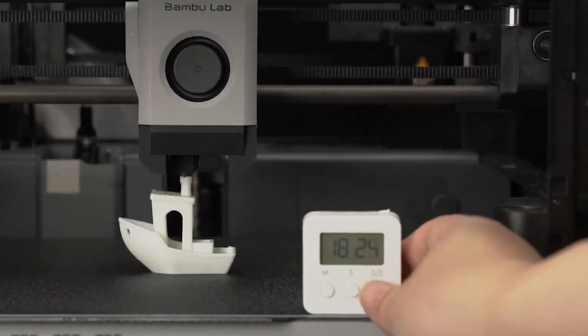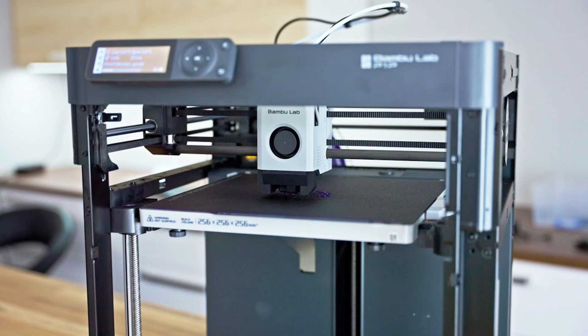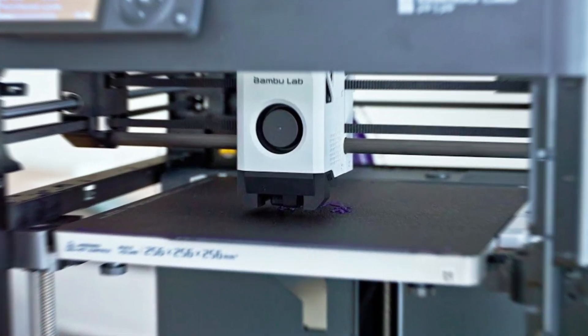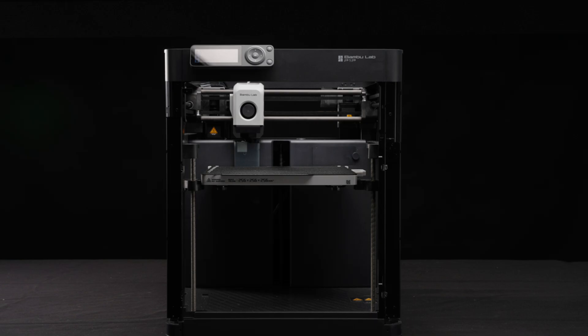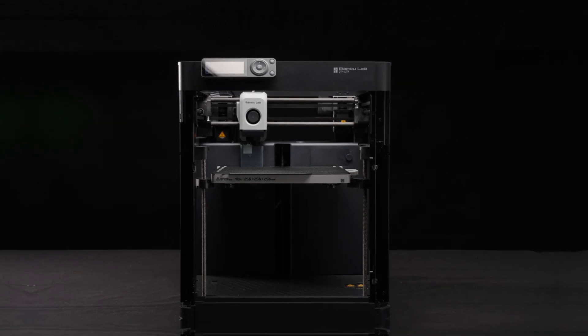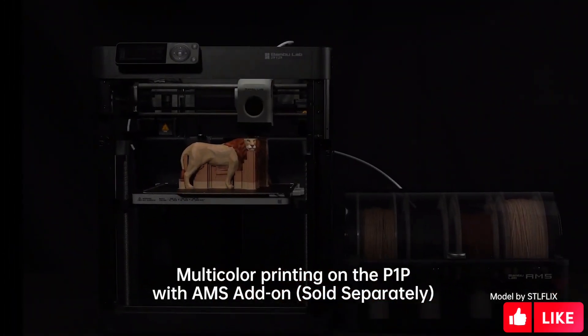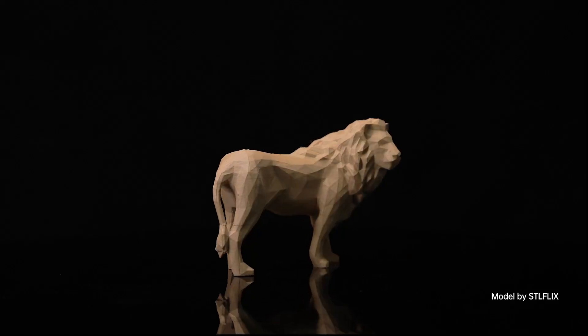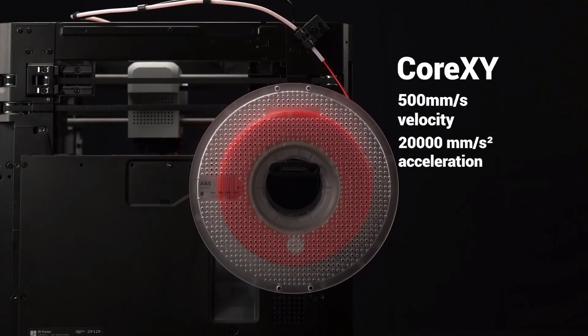Users have the option to control the printer through an onboard screen or connect it to Bamboo's slicing software and mobile app. While the printer demonstrated some limitations with advanced materials requiring a heated chamber and proved somewhat challenging to customize, it still impresses with its affordability considering the features it offers. The Bamboo Lab P1P has the potential to disrupt the 3D printing market, thanks to its remarkable combination of price and capabilities.